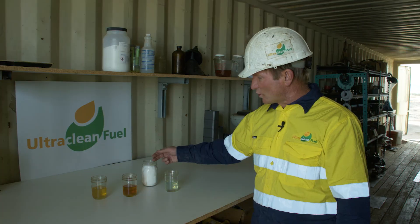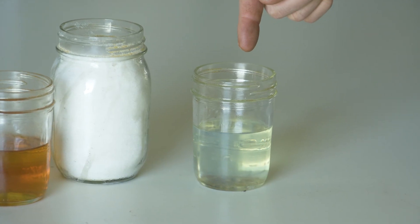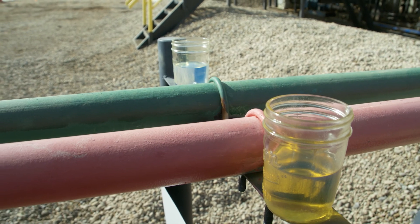We then pass it through our absorbent, and when it comes out through the absorbent it is less than 10 parts per million. This is what we send back to LDC through the green line that is out there in the field, which you will see.